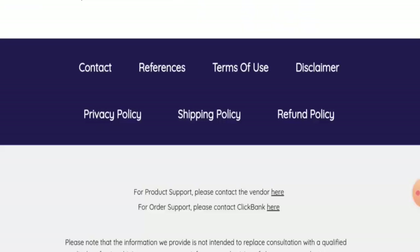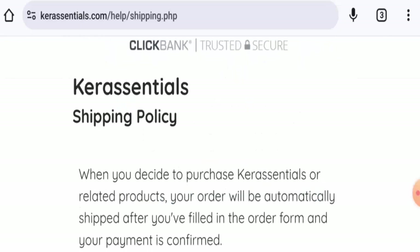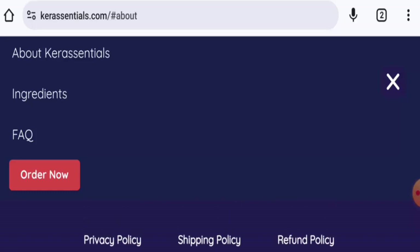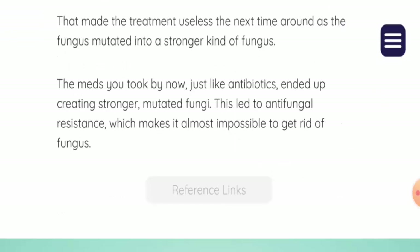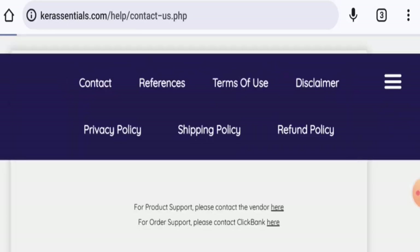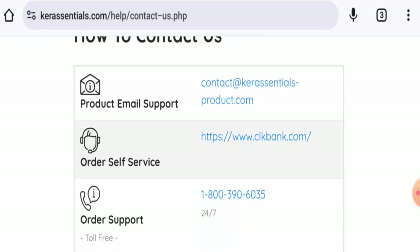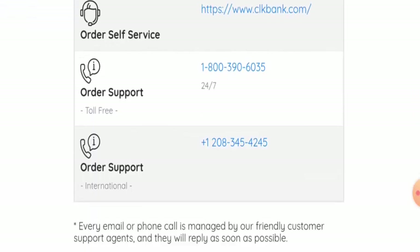If you want to know about the partners, go to the menu and you will find the business establishment details there. Next, we will check the contact details. They have given their contact number and email address. The email address matches the domain name, and the contact number also seems legit.